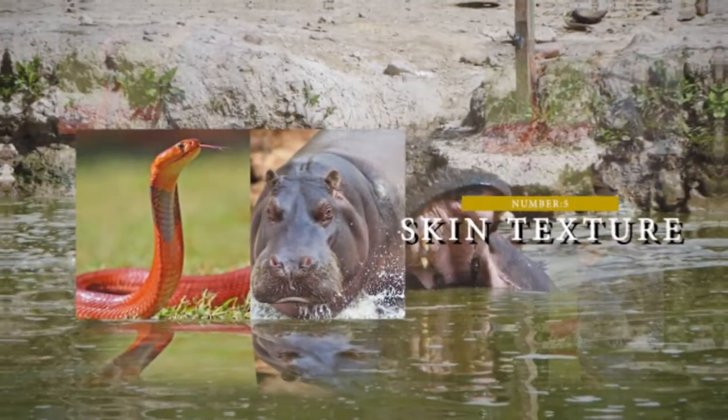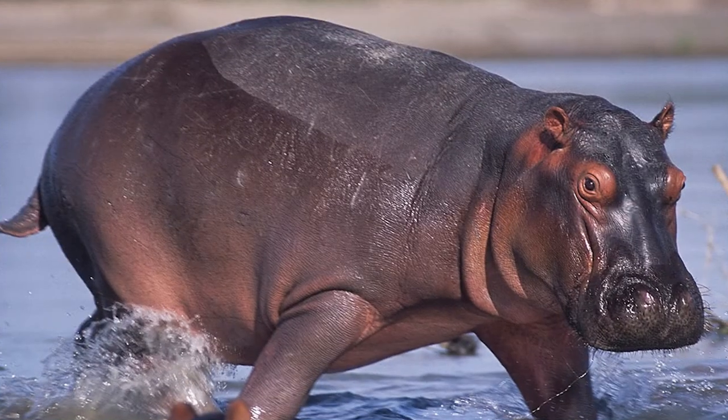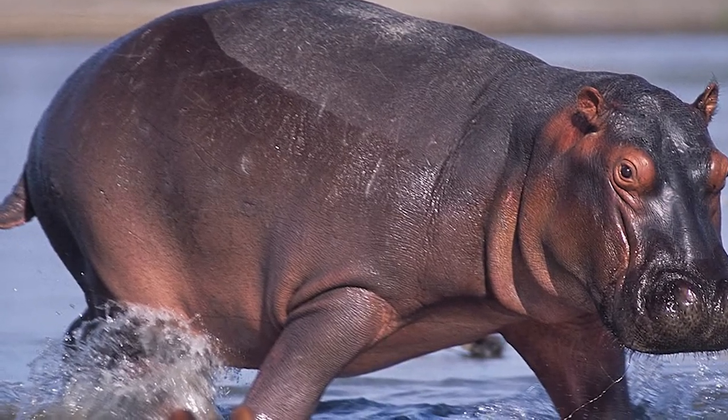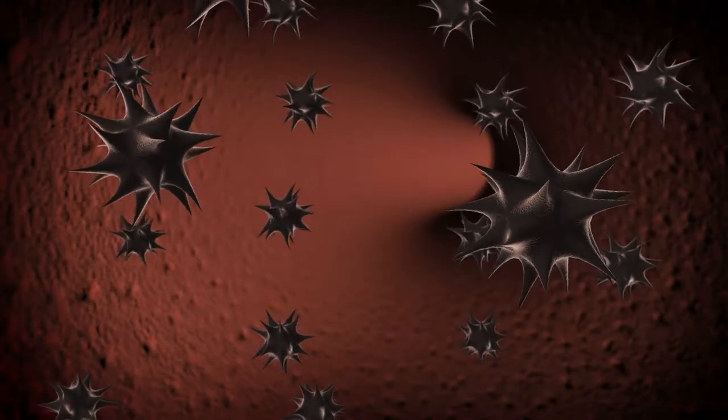Number 5: Skin Texture. Cobras have smooth, shiny skin, whereas hippos have thick, wrinkled skin covered with bristly hair all over their bodies, helping shield them from parasites.